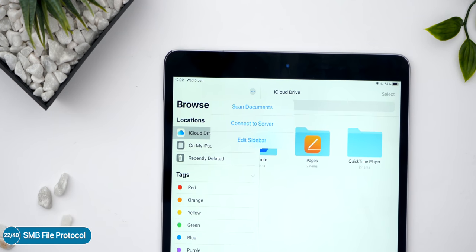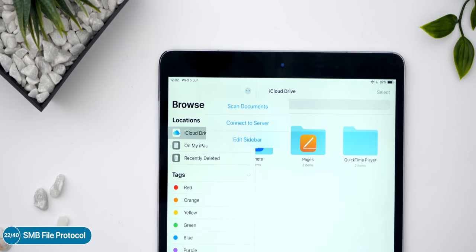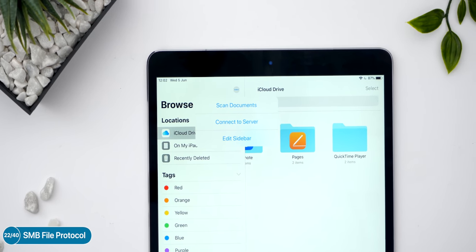If you use a NAS or a server, you can directly connect to it via SMB through the Files app. Unfortunately NFS and AFP aren't supported, which is a bit odd, but SMB is the most popular protocol at the moment. So if you have a NAS, you can use it in the Files app.